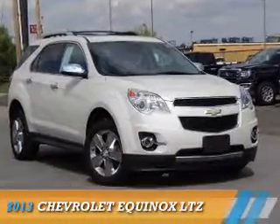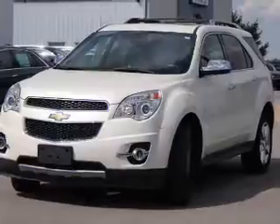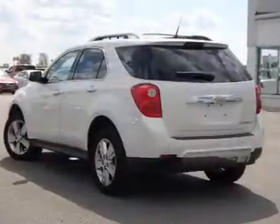Presenting the 2013 Chevrolet Equinox. It's powered by front-wheel drive, a 2.4-liter, four-cylinder engine, and an automatic transmission.